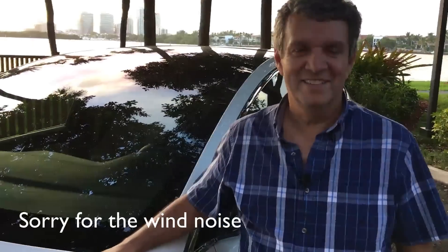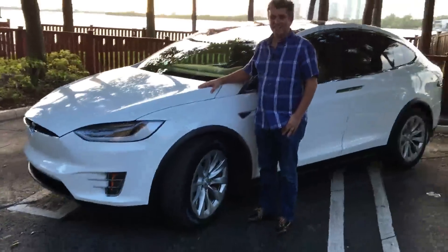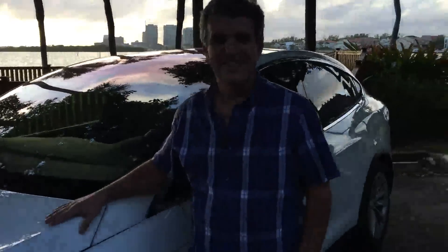Here we are with Juan Osorno. Hi Juan, how are you? I'm doing fine, thank you. And this is the Model X, Model X Signature, VIN number 80. We got some — VIN number 80. You took delivery yesterday, last night.